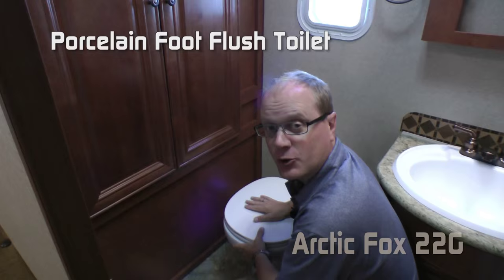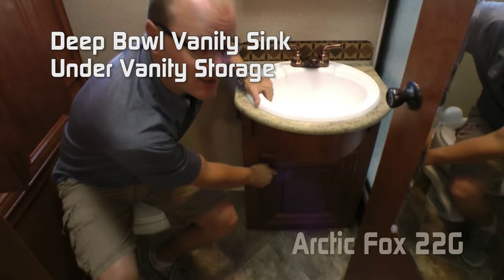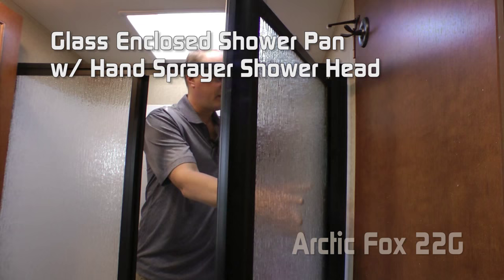The bathroom features a huge linen closet, porcelain foot flush toilet, 12-volt exhaust fan, obscured bathroom window, mirrored medicine cabinet, deep bowl sink with under vanity storage, glass enclosed huge shower pan with hand sprayer shower, and head clearance skylight.